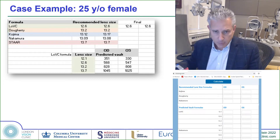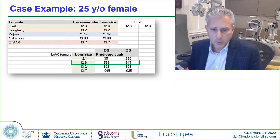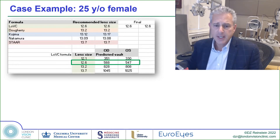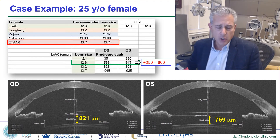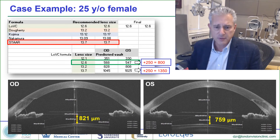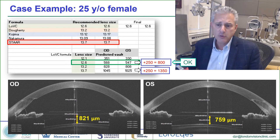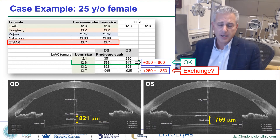Here's an example of a patient we treated. You can get these results by entering data into the iclsizing.com website. Our formula predicted this patient should have a 12.6 in order to get about a 570 or 550 micron vault. In actual fact, this patient ended up 250 microns higher than that at 800 microns. When we look at the predicted OCOS website with a 13.7, we would have probably ended up over a thousand microns, and adding the 250 overage, that would have been 1300 microns. So we go from having an acceptable vault with an open angle to probably a situation where we'd be considering an ICL exchange.